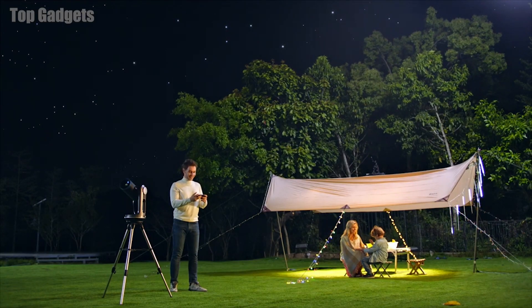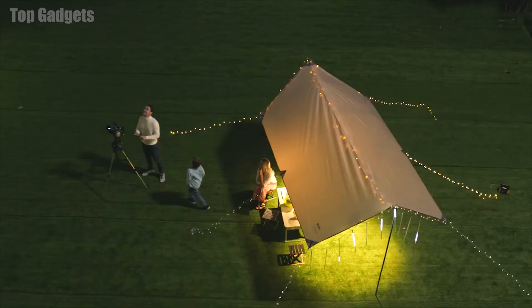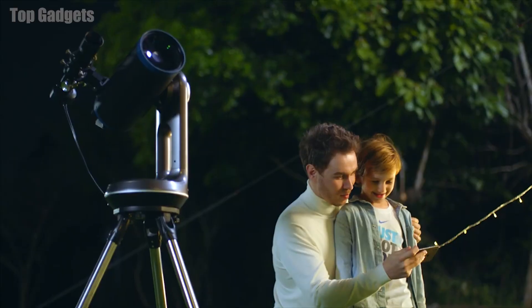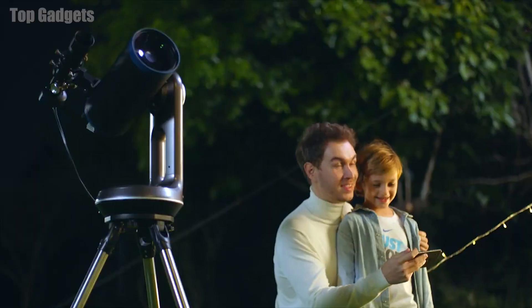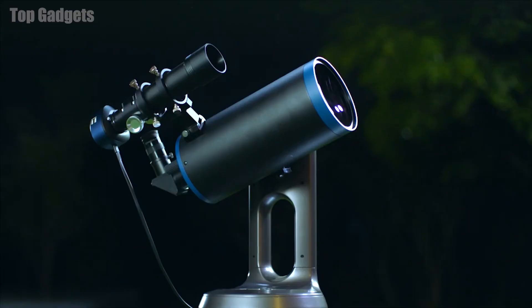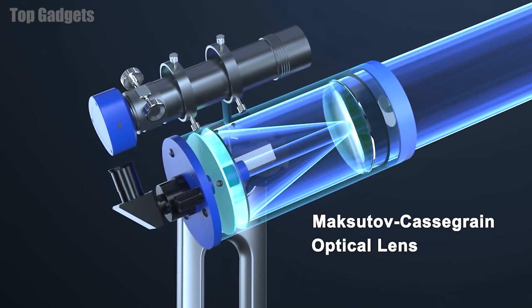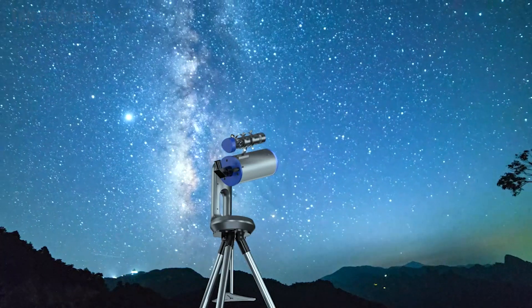In addition to its imaging capabilities, the Mirosky Smart Telescope also has a number of built-in tools and features to assist with observing and tracking celestial objects. These may include a motorized mount that allows users to easily move the telescope to follow an object as it moves across the sky, a built-in GPS and star charting software, and the ability to connect to the internet for access to additional resources and data.